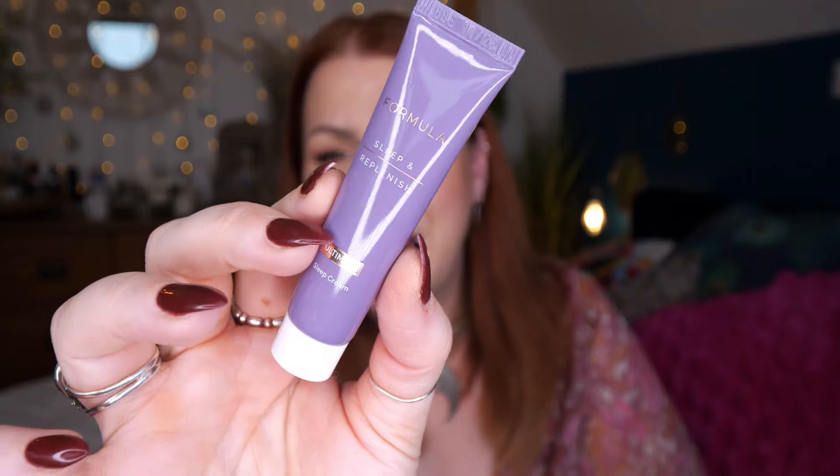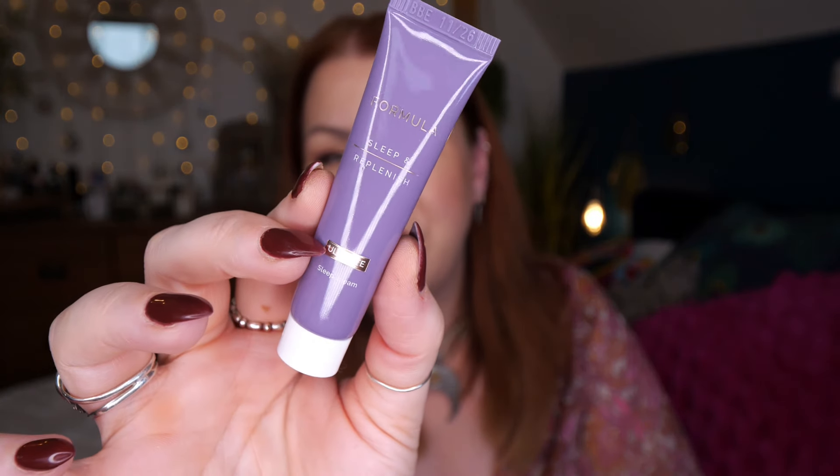Next up we've got a sample of Formula Sleep and Replenish Ultimate Sleep Cream. This is from M&S's own range and there's 15ml. It says 'created by science, proven by you' and gives application instructions. So that's the Formula Sleep and Replenish Ultimate Sleep Cream.